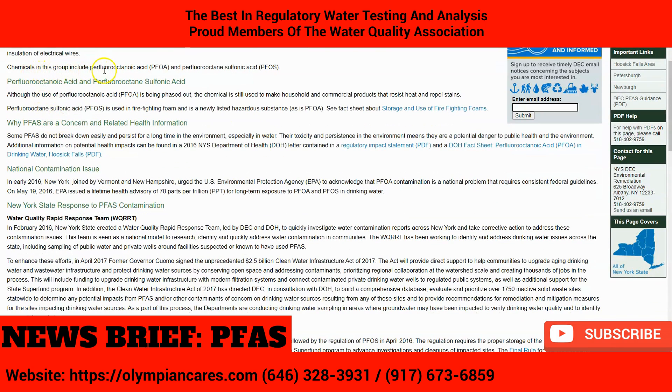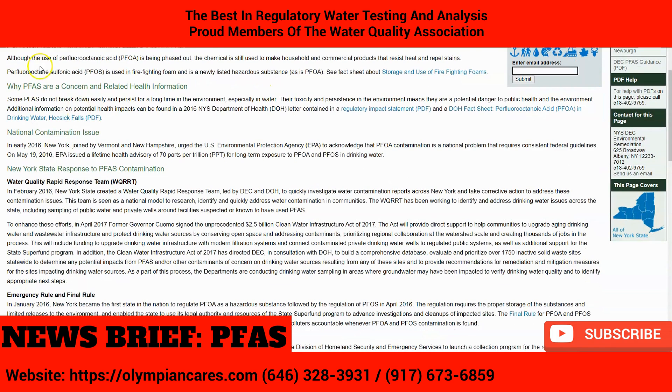Chemicals in this group include perfluorooctanoic acid or PFOA and perfluorooctane sulfonic acid PFOS. Although the use of these acids is being phased out, the chemicals are still used to make household and commercial products that resist heat and repel stains, and they're used in firefighting foam and are newly listed hazardous substances.